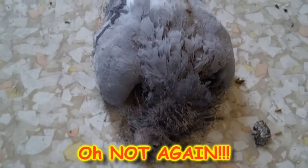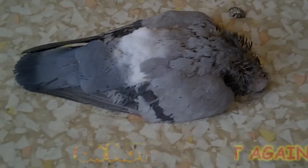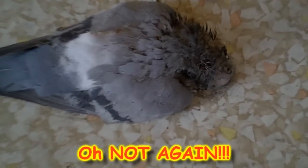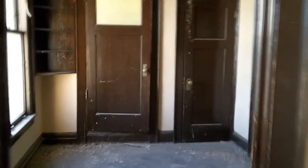Hell yeah. Look at how dead it is. Look at that — that is one dead pigeon. Sweet. Look at that. That's a dead pigeon. Pigeon crap everywhere.